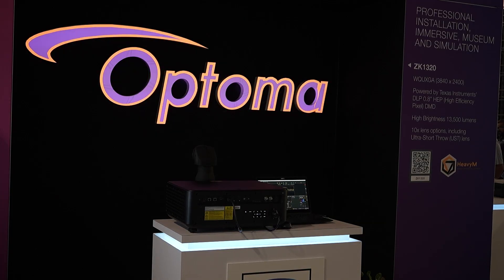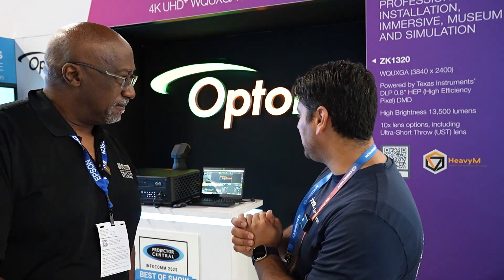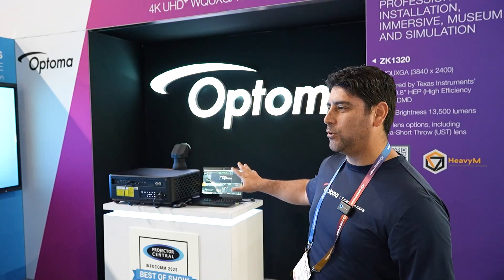I'm going to take a look around the booth and I'm excited to see what you guys are showing today. So now I'm here with Brian, and he's going to walk me around some of the cooler new projection introductions and also show me the direct LED stuff. Sure, let me show you our award-winning projector here.